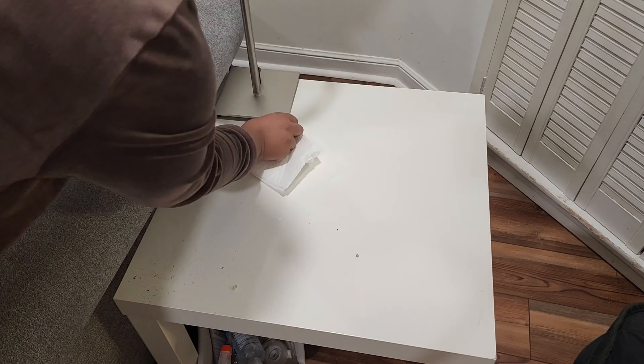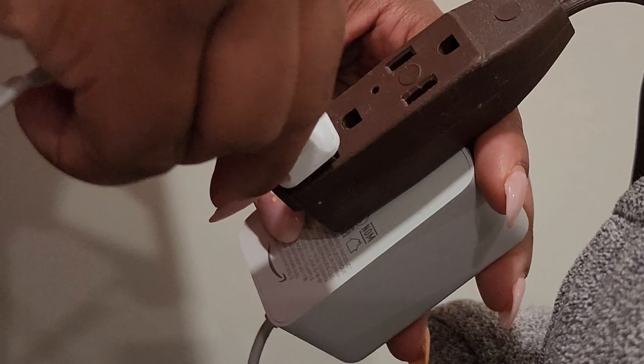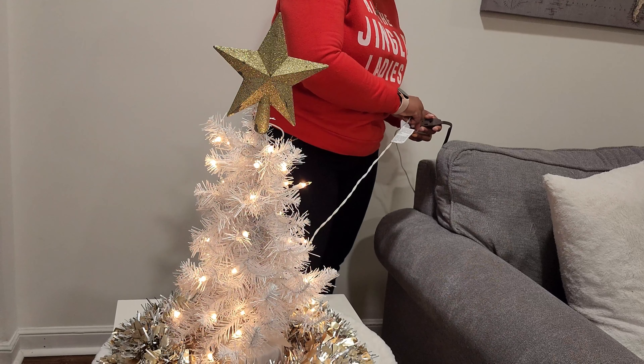Oh my gosh, you guys, I feel like time is moving so fast. I feel like I just decorated my home for fall, and now already it's time to decorate for winter. I don't know about you guys, but I like to hunker down during the wintertime to stay nice and warm. So why not create a space that's cozy and comfortable?